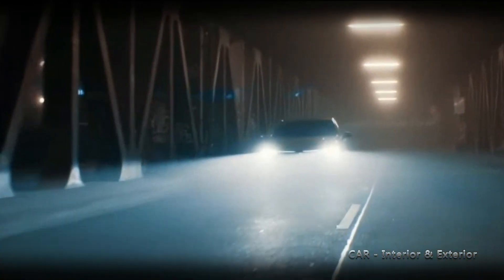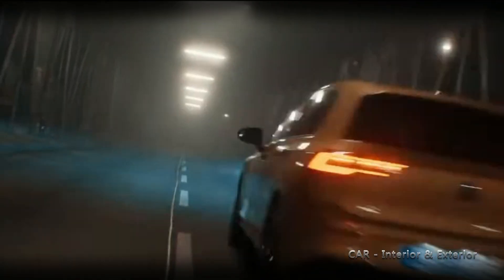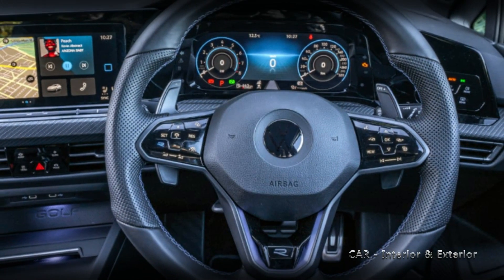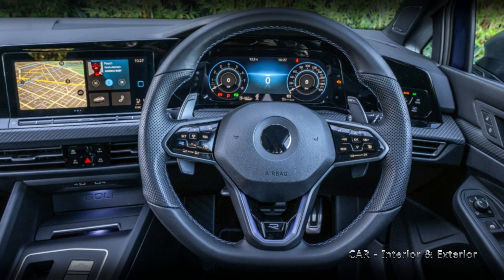While the Golf 8.5 has been spotted during testing before, the latest sighting showcases a more finalized production version. One notable aspect of this prototype is the uncovered headlights, which appear to have a sleeker design compared to the previous model.